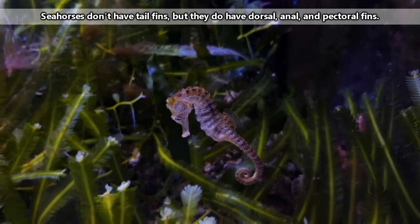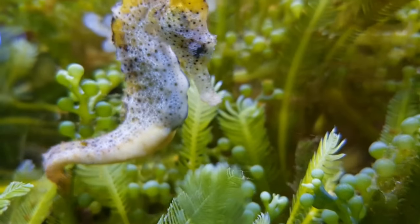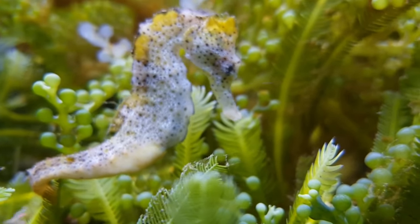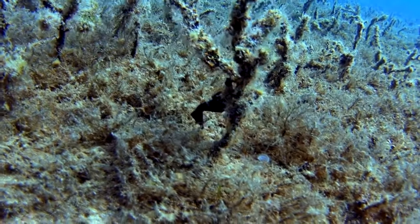Seahorses have lost some of their fins, including their tail fins, but they can still get around using the fins they have, and they do so with precision. They can also do this stealthily, which is important for catching their prey.